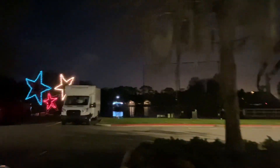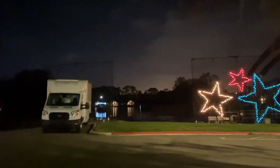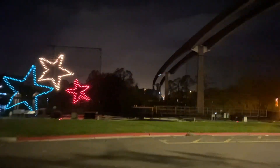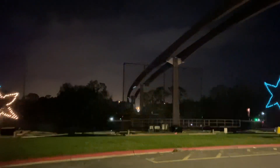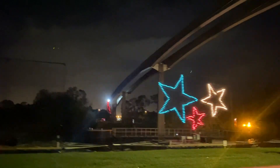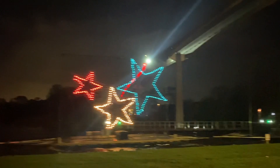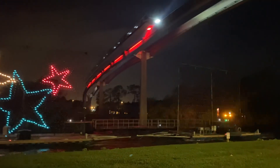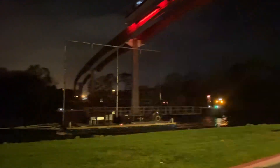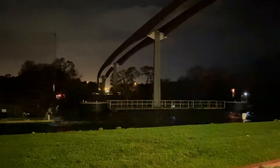How beautiful is this? I need you guys to see this. Sorry that I'm walking if the phone is bouncing. So this is the Electrical Water Parade, and we've got Monorail Red coming above us. How cool is this, guys? We are literally right here on the channel. There's the monorail overhead, and here come all the floats to the parade.